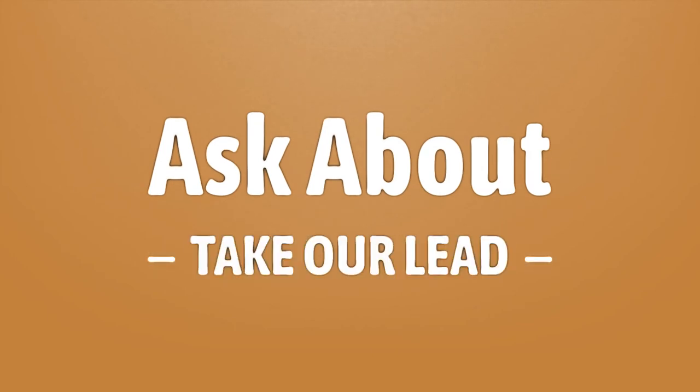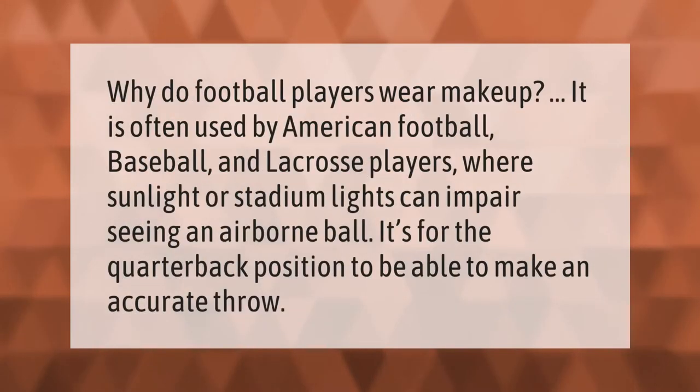Why do football players wear makeup? It is often used by American football, baseball, and lacrosse players. Sunlight or stadium lights can impair seeing an airborne ball — it's important for the quarterback position to be able to make an accurate throw.